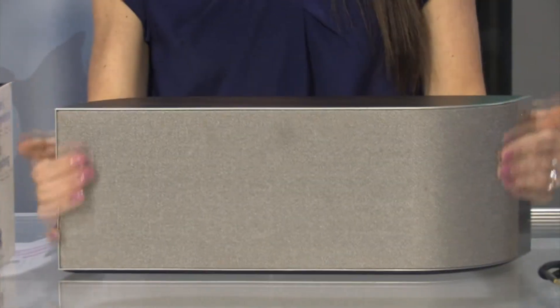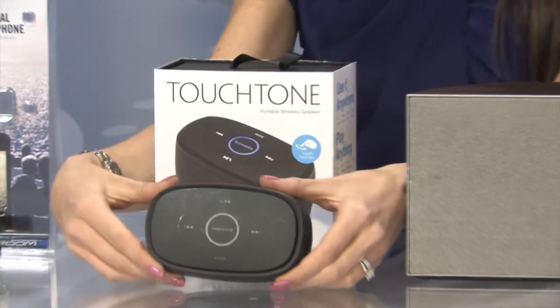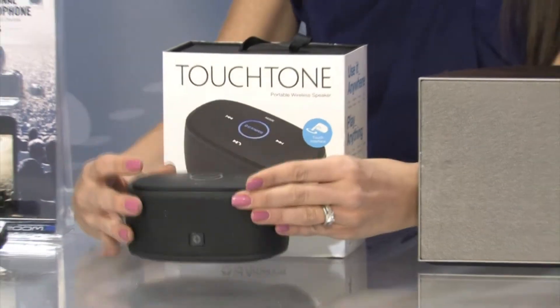But if you're looking for a bit more of a smaller form factor at an affordable price, then we have the Touch Tone from ID America, which actually comes in a ton of different color choices and is going to use Bluetooth from up to 33 feet of range to give you your favorite tunes.